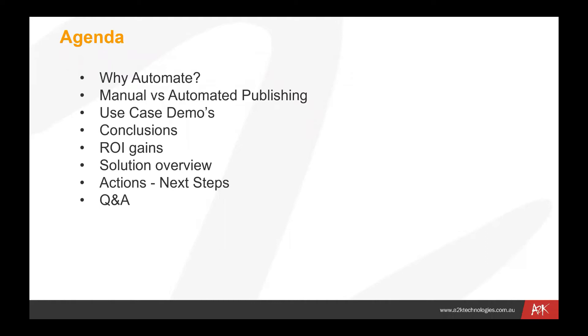Going through the quick agenda for today: we'll ask the question, why automate? I'll go through a number of different areas where we can make a difference. Manual versus automated publishing — we'll talk about the difference in the two processes and find out what kind of difference automation can make.